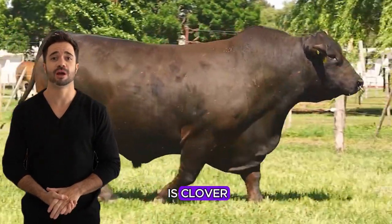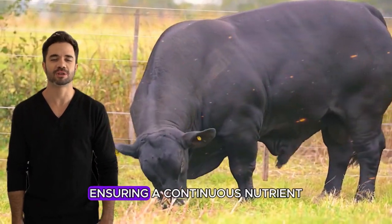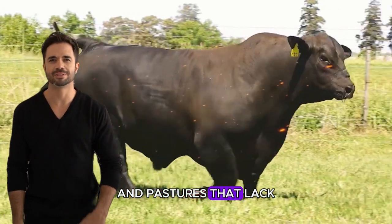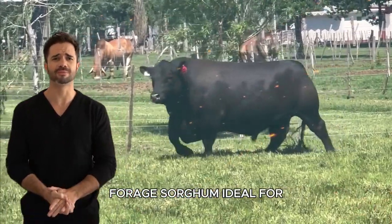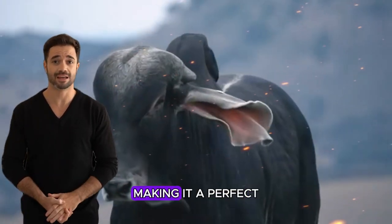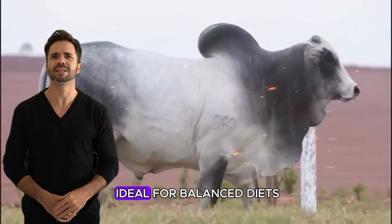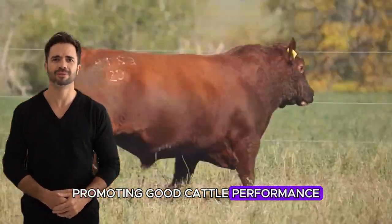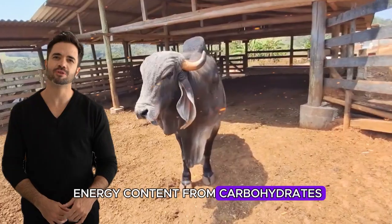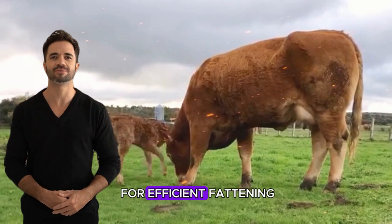Clover is another excellent option — a legume that also has a high protein content. It is easy to conserve through silage, ensuring a continuous nutrient source for cattle, and is especially useful for supplementing diets in pastures that lack large areas of natural grass. Forage sorghum is ideal for areas with limited water, as it is drought resistant and can grow in poor soils, making it a perfect option for arid or semi-arid areas. Its high fiber and energy content make it ideal for balanced diets. Silage corn is widely used in fattening systems due to its high energy content from carbohydrates, significantly contributing to rapid weight gain and providing the necessary calories for efficient fattening.